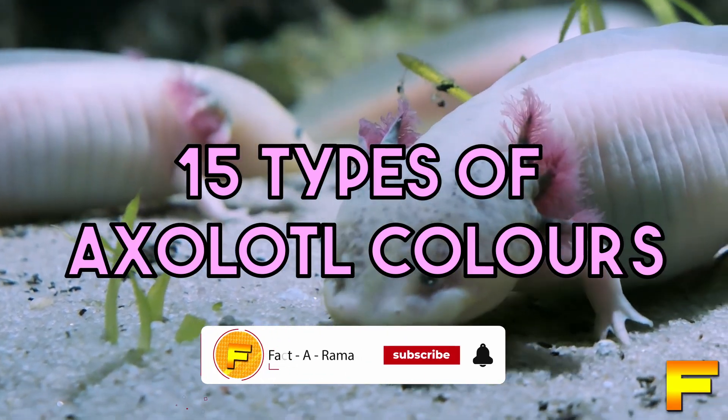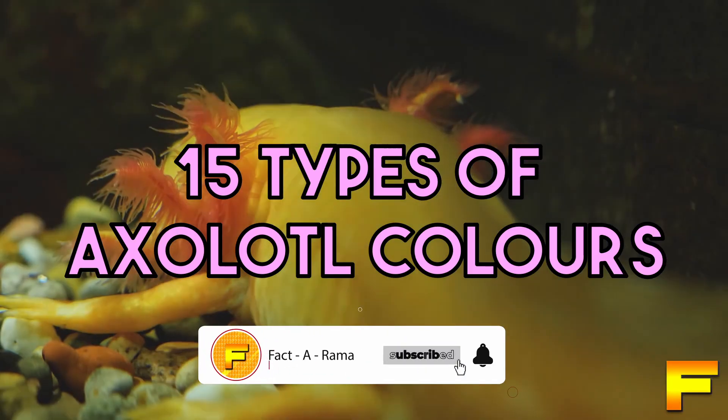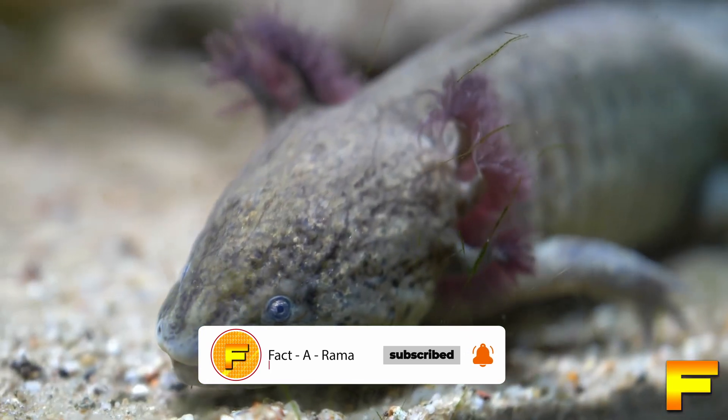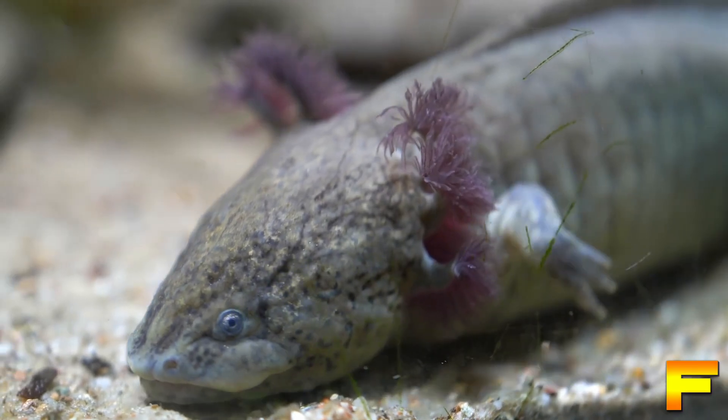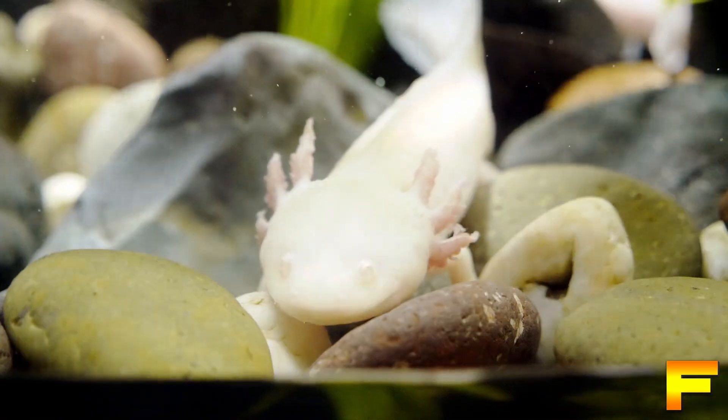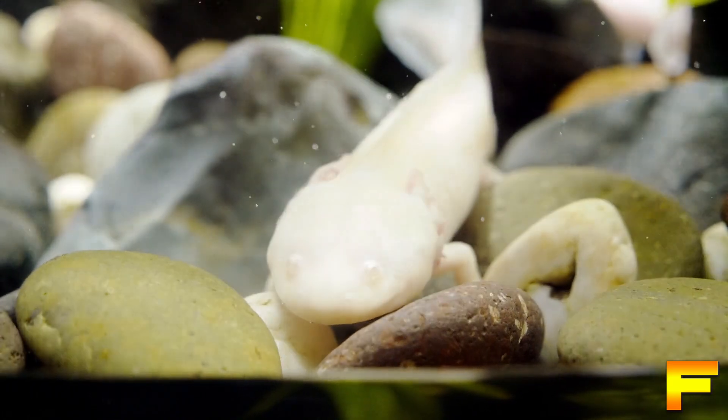Today we are going to be going over the 15 different types of axolotl colors that you may see. Morphs in the amphibian hobby refer to selectively bred traits, such as specific colors or appearances. These variations can occur naturally or be achieved through laboratory interventions.